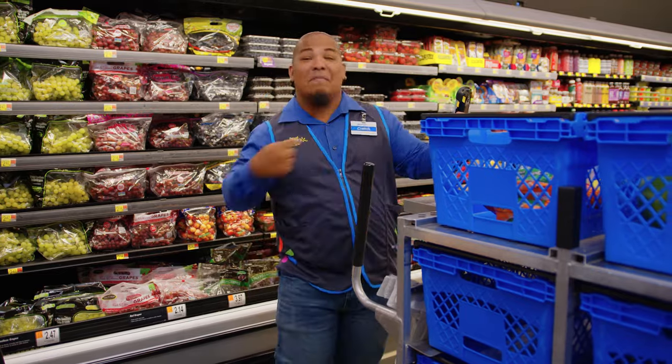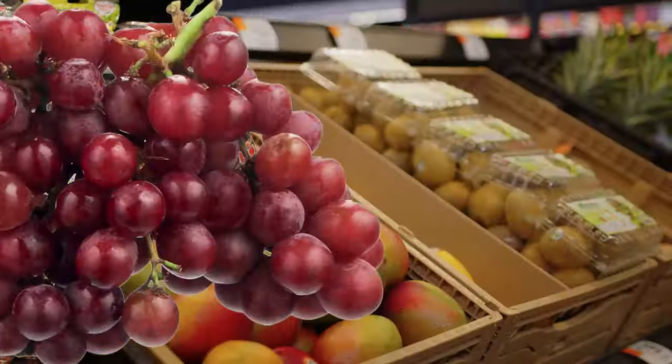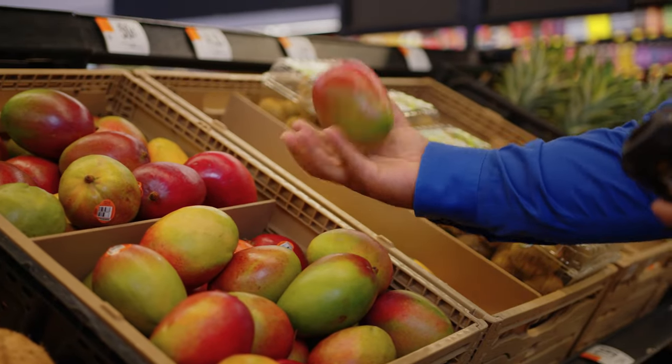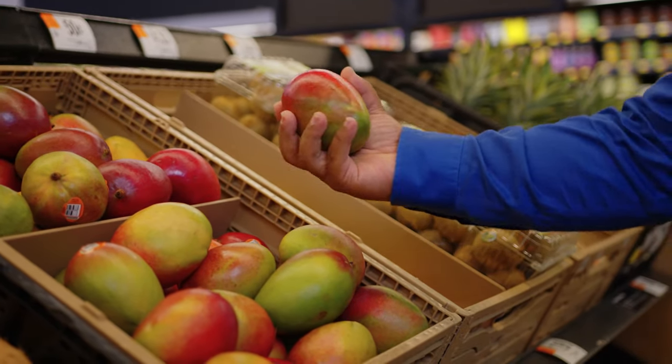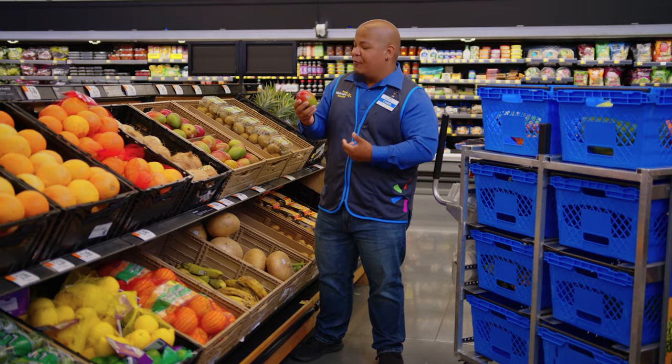Time for the mangoes! There are six different varieties of mangoes, all varying in different colors, shapes, and textures. When it comes to mangoes, color is actually not a super reliable indicator for freshness.